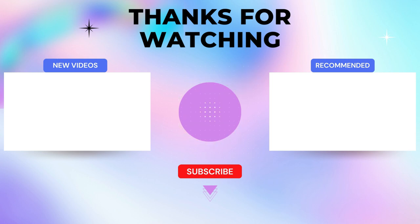I'll leave my affiliate links down in the video description below. Click on those links and they'll give you the most updated prices in real time.